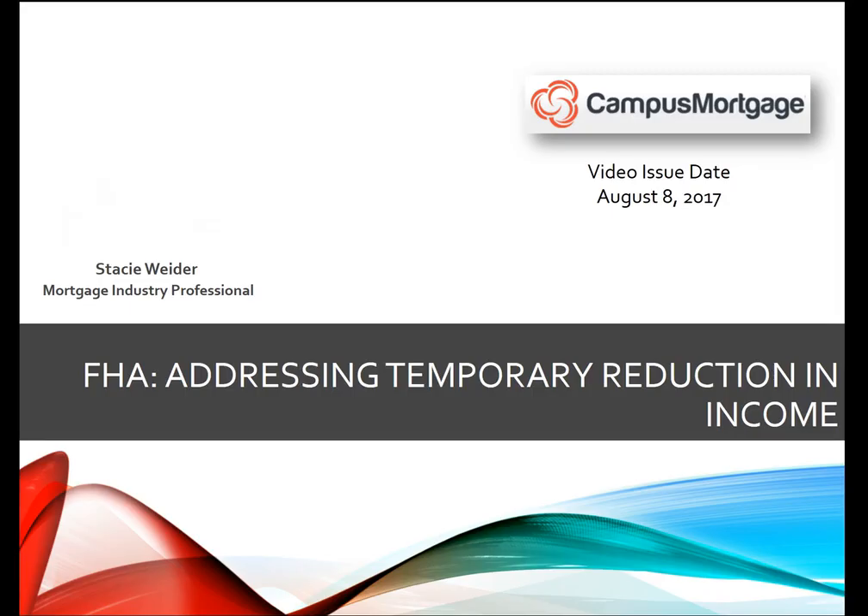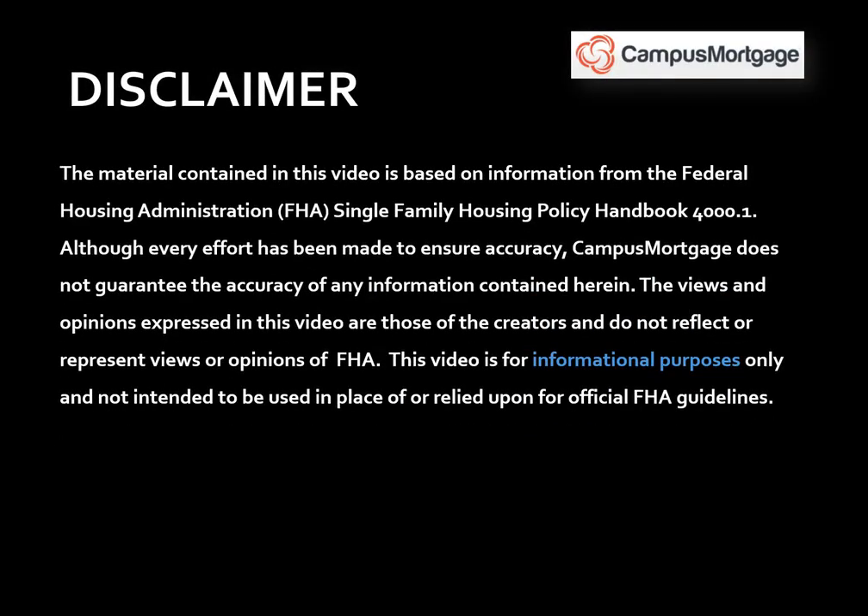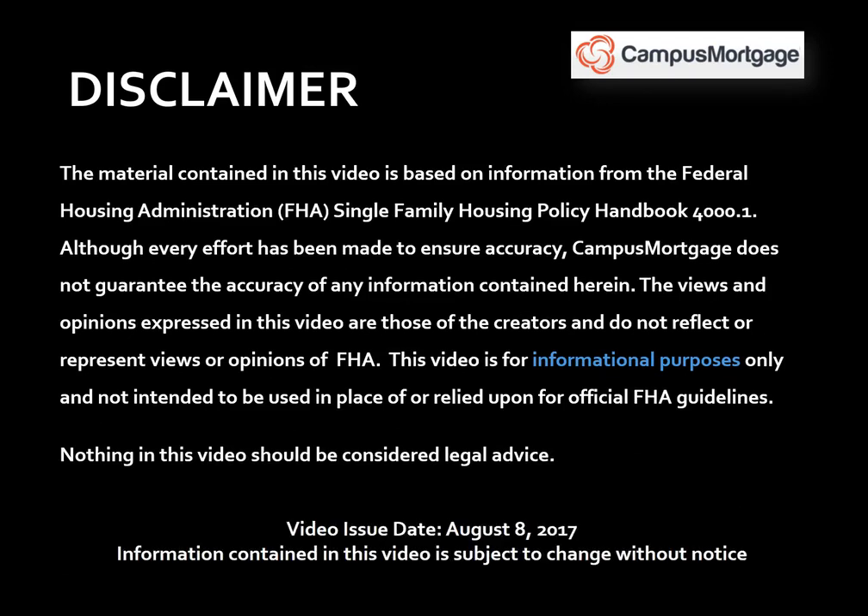Just a quick reminder before we get started: this video is for informational purposes only and should not be considered legal advice or used in place of FHA guidelines. Also, this video was issued on August 8th, 2017, and the information contained in this video is subject to change without notice.